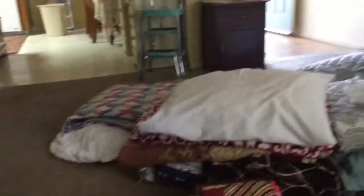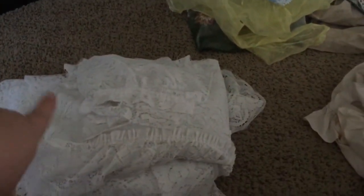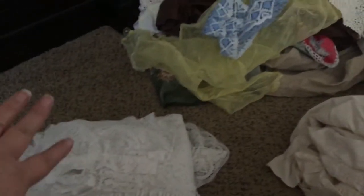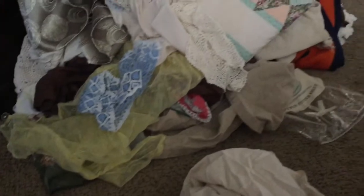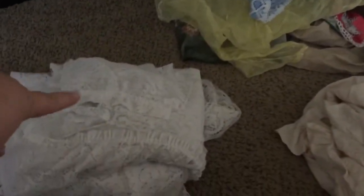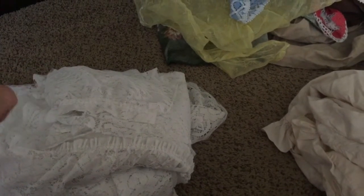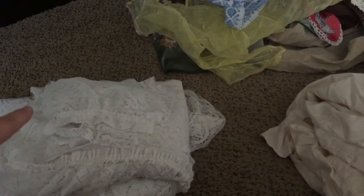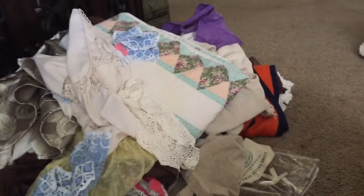We have a discard pile here. The only thing I've decided I just can't part with is my mother's curtains — just white lace curtains. I know that's sentimental, but I did just take them down; they were in the master bedroom until about two weeks ago. She's passed on and I'm keeping them. Everything else in this pile is going to Goodwill.